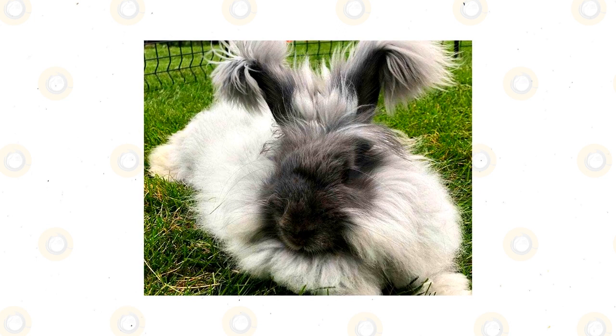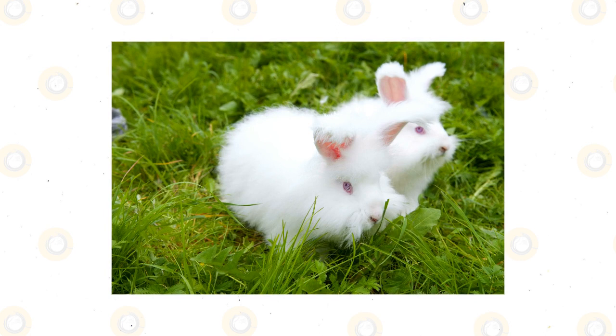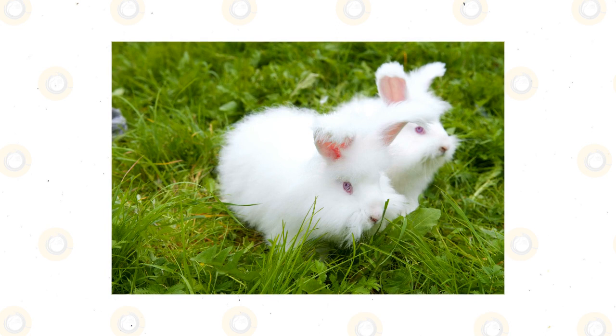German Angora. Though not recognized by the ARBA, the German Angora is a cult favorite of the International Association of German Angora Rabbit Breeders. Smaller than other Angoras, with a rich and dense wool, the German Angora lacks some of the pedigree associated with the other ARBA-certified breeds, and is of uncertain heritage.